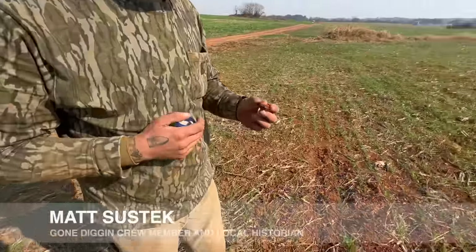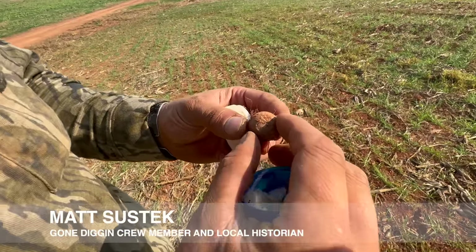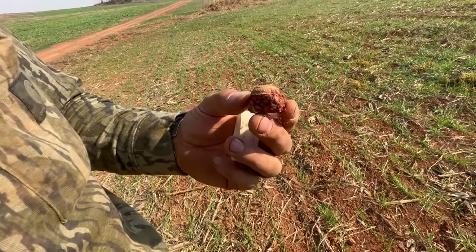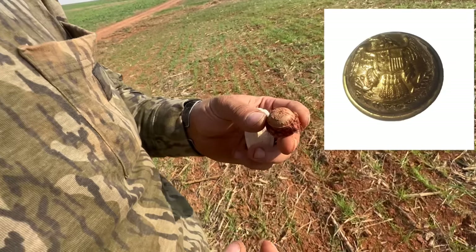Matt has the first button of the day — check that out. It's a New York coat button. It looks like it's still got some gilt on it. What does it say on the bottom? Excelsior — that's their state seal. Wow, that's cool!